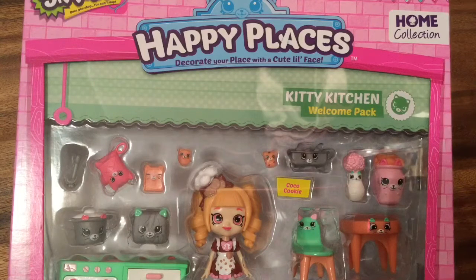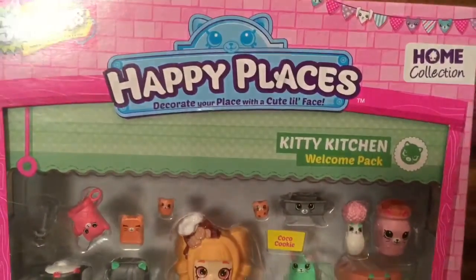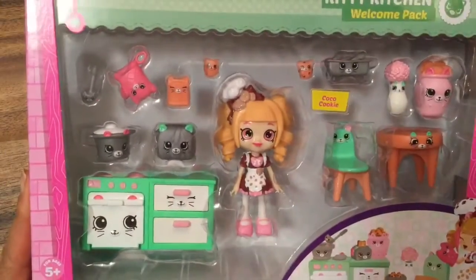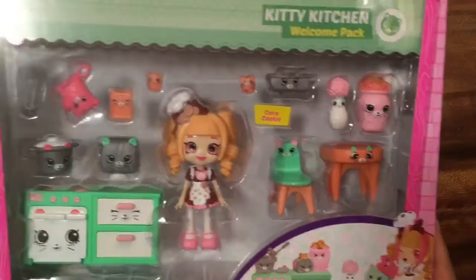Hi, it's Riley doing Toy Reviews and Crafts for TheCheeseBeef.com and today we are opening up the Shopkins Happy Places Decorate Your Place with a Cute Little Face Kitty Kitchen Welcome Pack. Look at how cute this is. So let's open it up and see what we have inside.